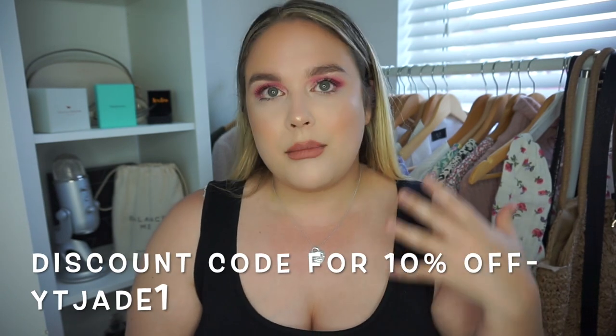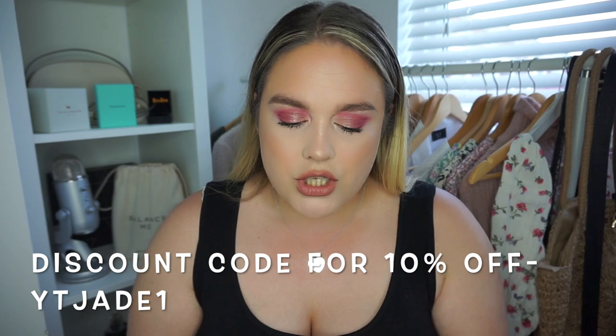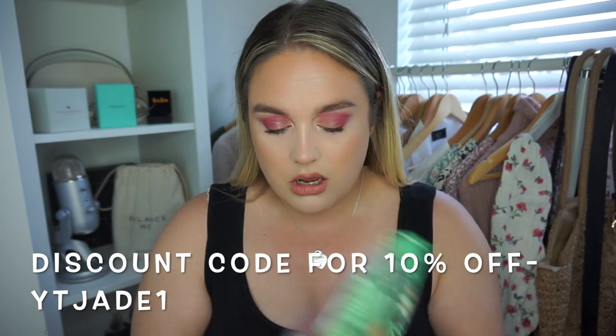I always get confused when ordering from UK or US websites. I think I managed to order most of these in a double XL — I've got two swimsuits and two bikinis, I think. One is a 1X because it was from the curve range. So I've got four to try out. The packaging is actually really nice when it comes in.